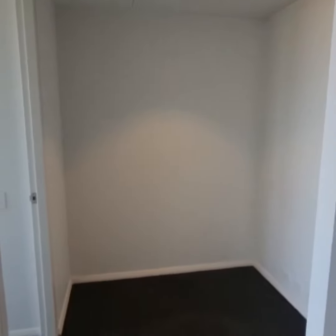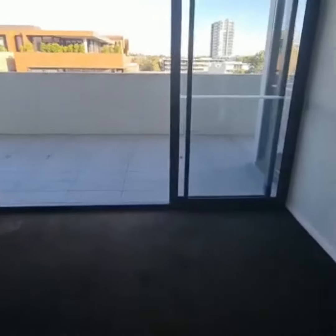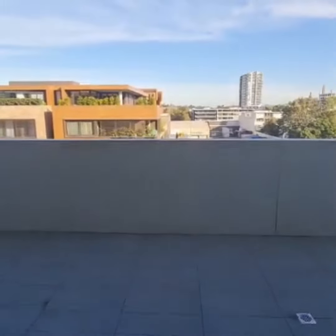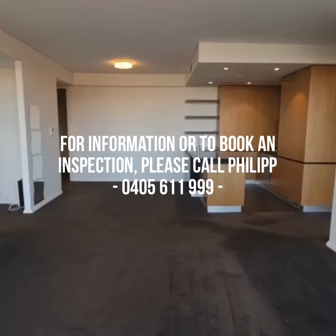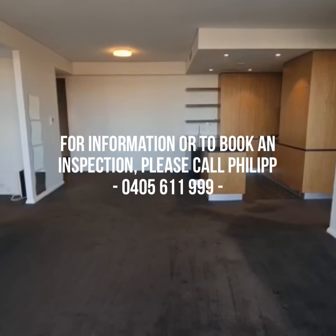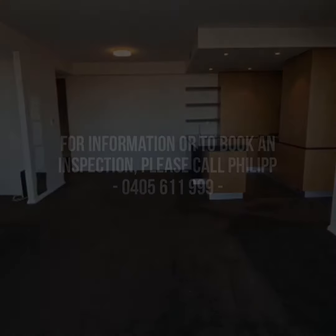And this is your open plan study area. If you require any further information or would like to book a private inspection, please feel free to contact me on 0405 611 999. Thank you.